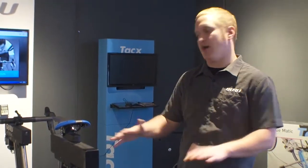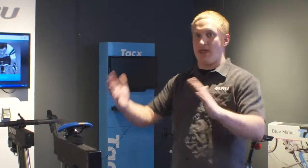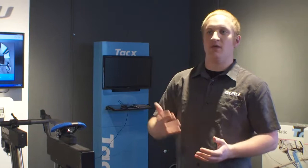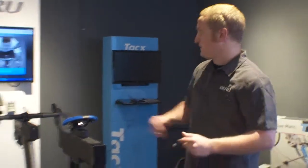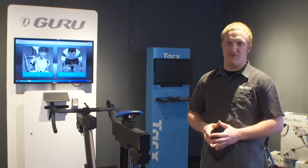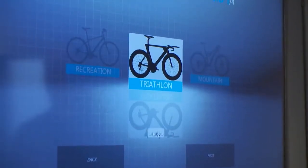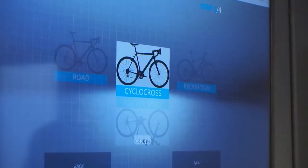You can now test a position not only level, but you can pivot the fit bike up and downhill to confirm that a position will not only be comfortable but also efficient when you are ascending and descending. Apart from the fit bike, we've completely modified the software — it's a brand new version. We now have a bike finder fit, which allows you to start a fit from the parameters of any bike: road race, mountain, recreation, triathlon, and of course cyclocross, which is what we're going to do today.